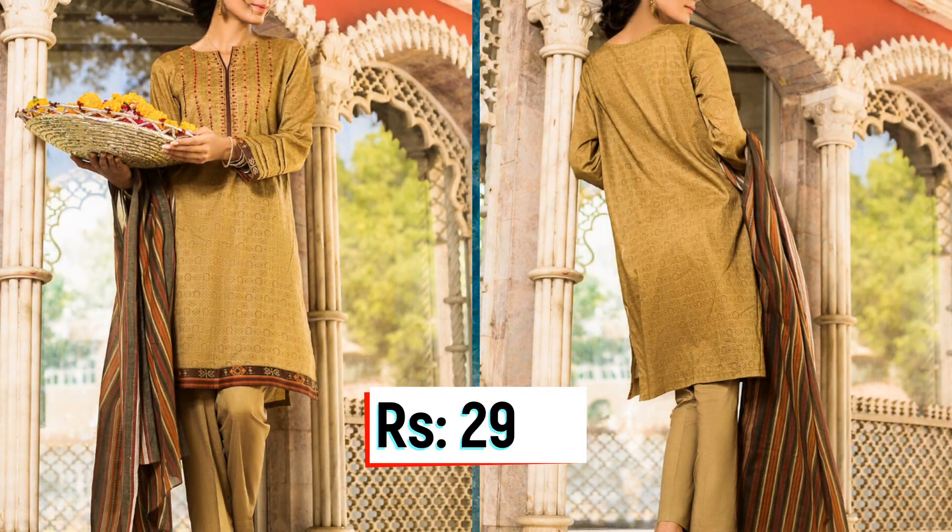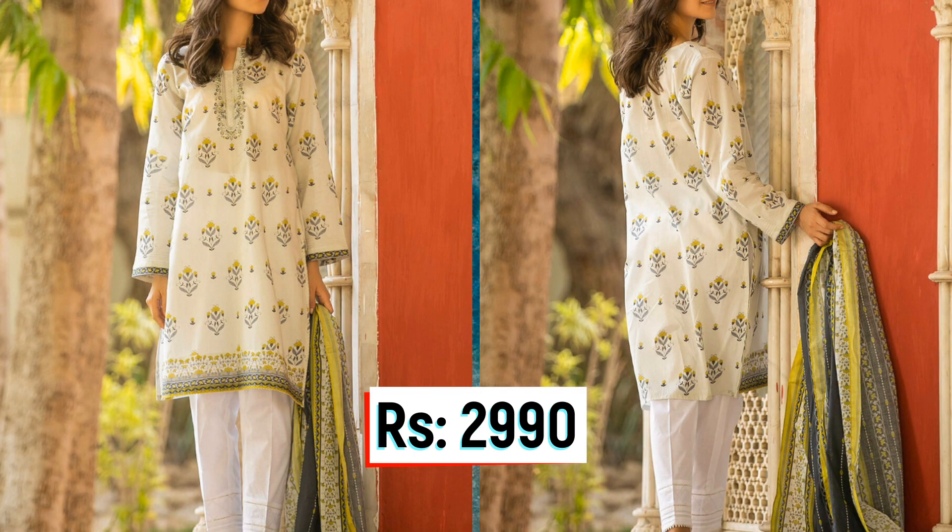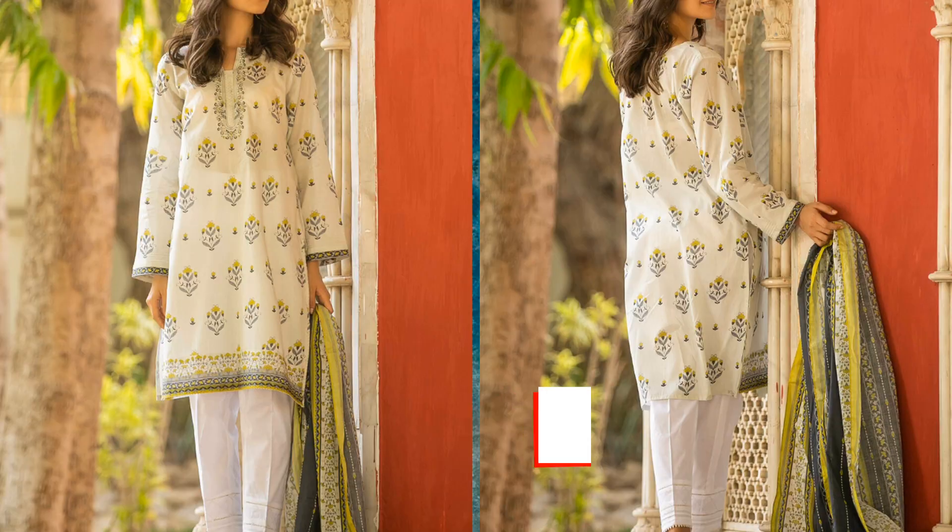Next, let's cover the two-piece outfit prices. Two-piece outfits come in two prices. The first price is Rs. 2,890 and the second price is Rs. 2,990.